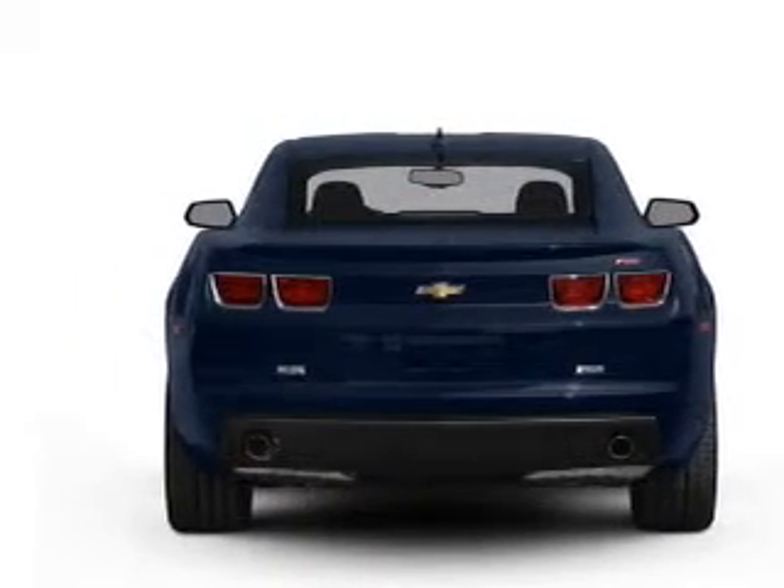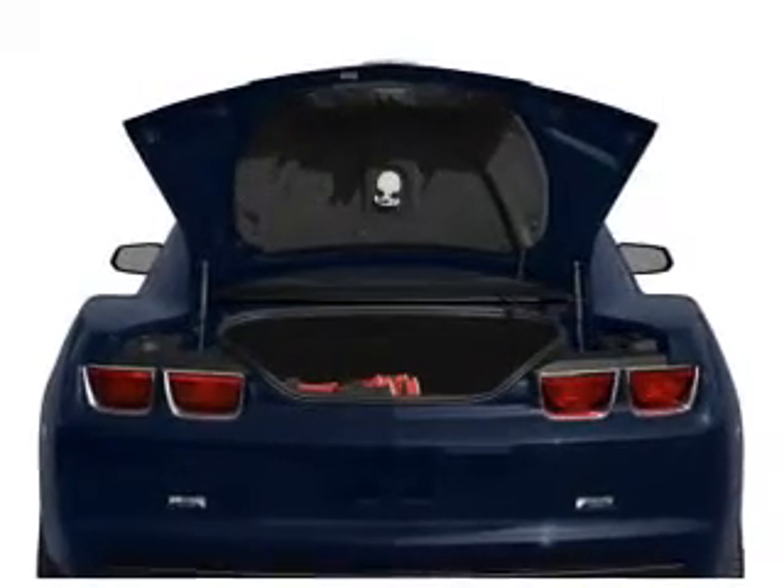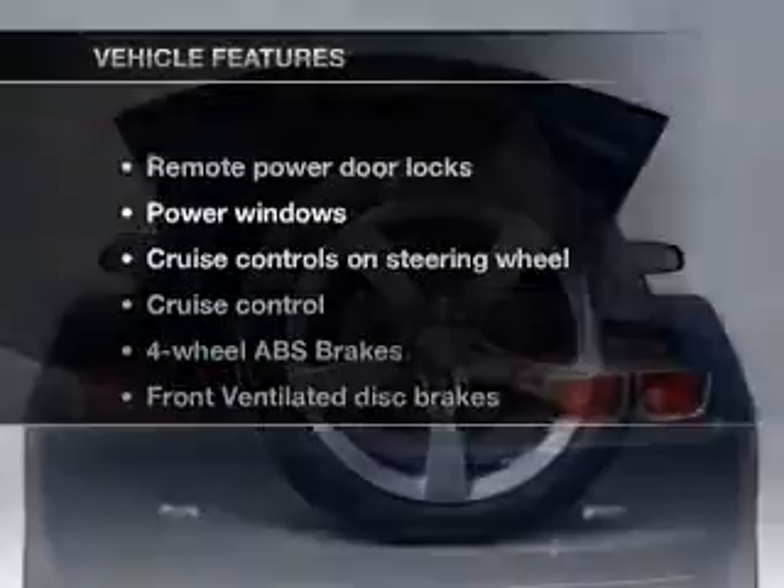With a reliable six-cylinder engine that responds smoothly to its automatic transmission. Anti-lock brakes help you bring your vehicle to a safe stop. And with these notable features,